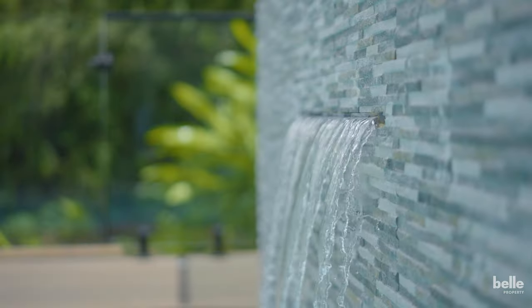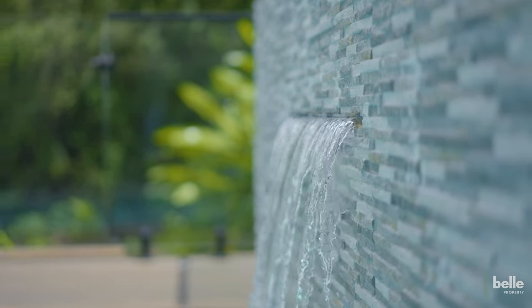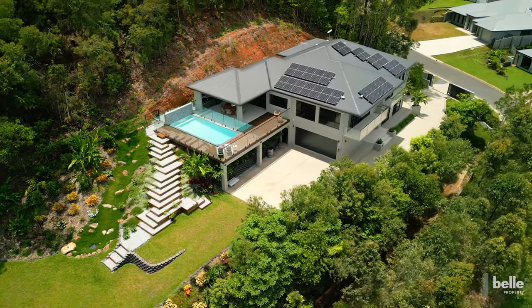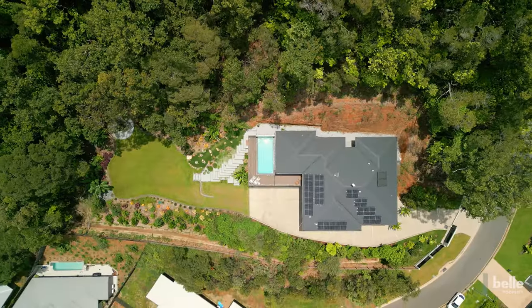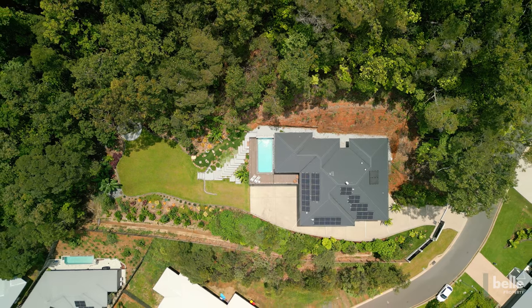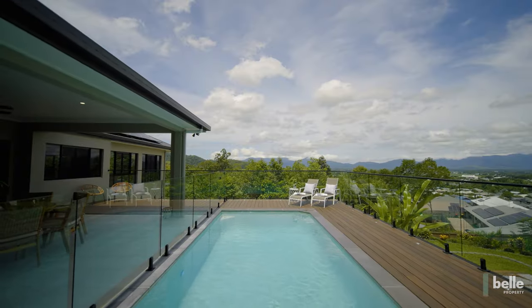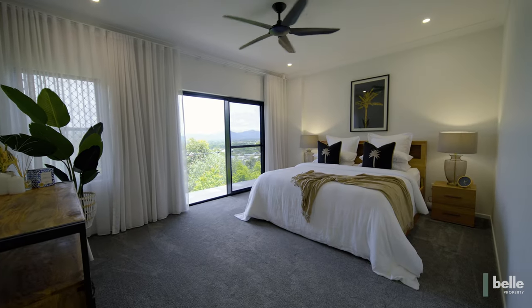With a premium hillside location and no rear neighbors, the massive 3,395 square meter block delivers superb privacy with convenient level access. This custom-built quality home was completed in May 2023 and the builder's warranty is still in place.